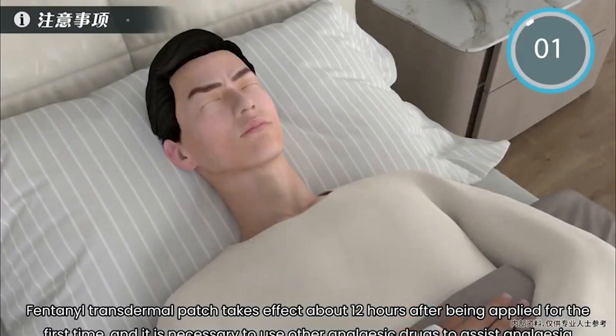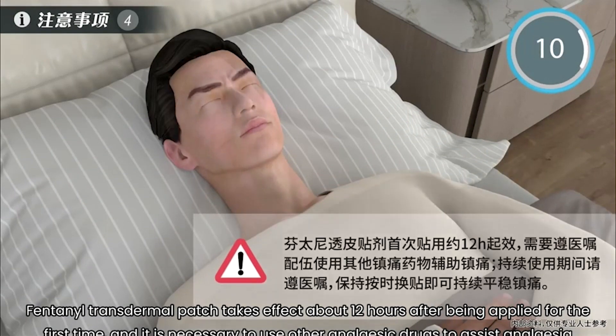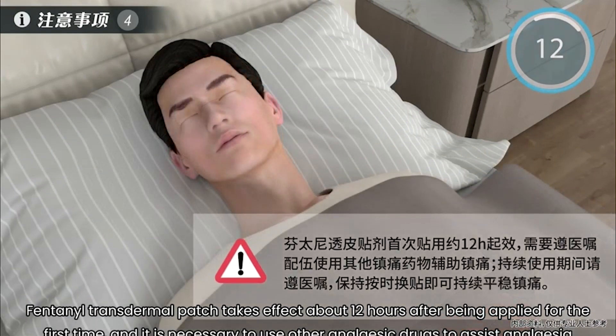Fourth, the fentanyl transdermal patch takes effect approximately 12 hours after being applied for the first time, and it is necessary to use other analgesic drugs to assist analgesia according to the doctor's advice. During continuous use, please follow the doctor's advice and keep changing patches on time to relieve pain continuously and steadily.